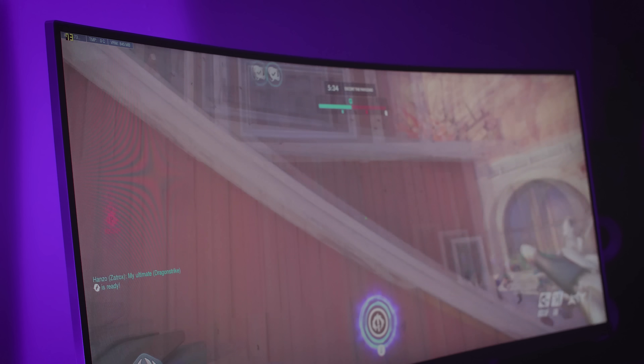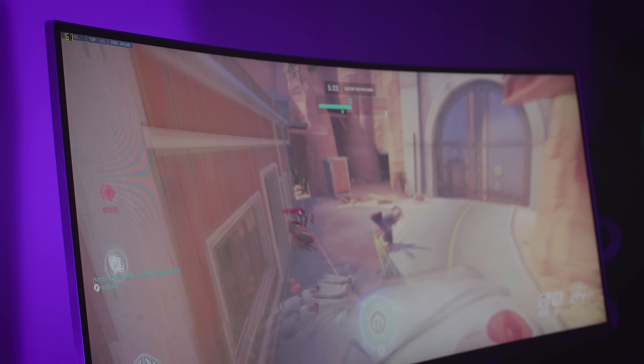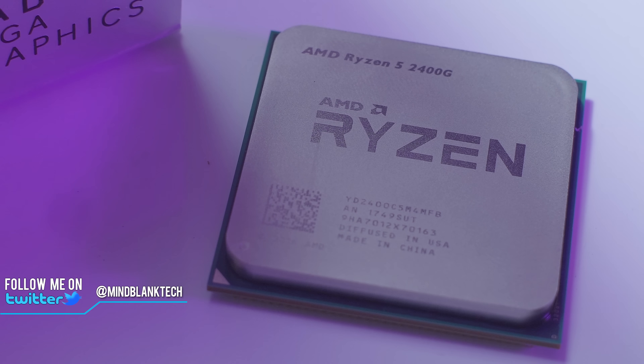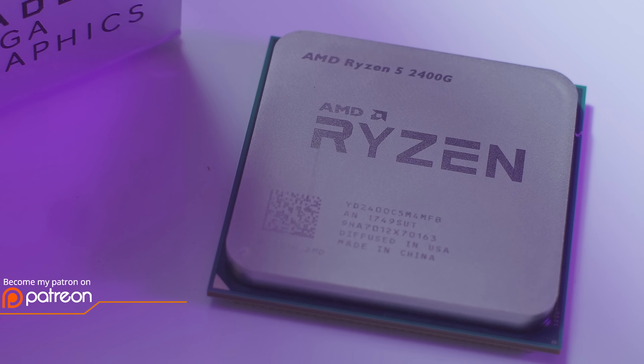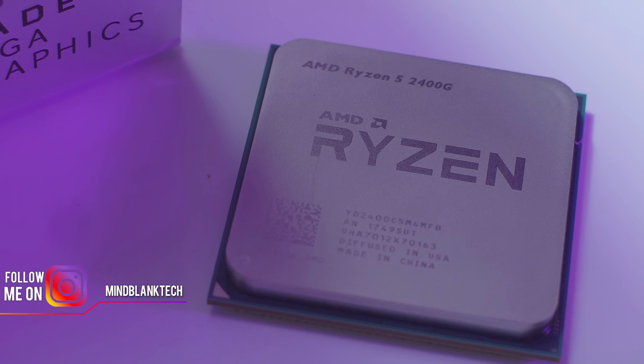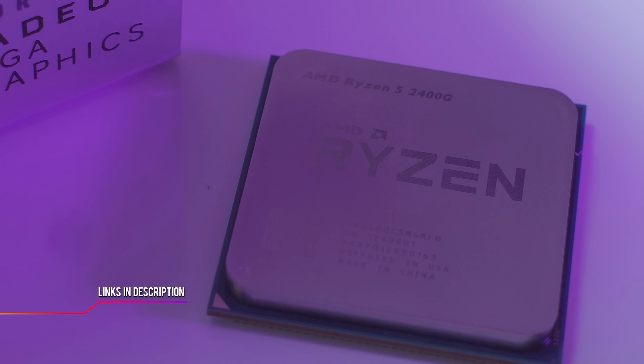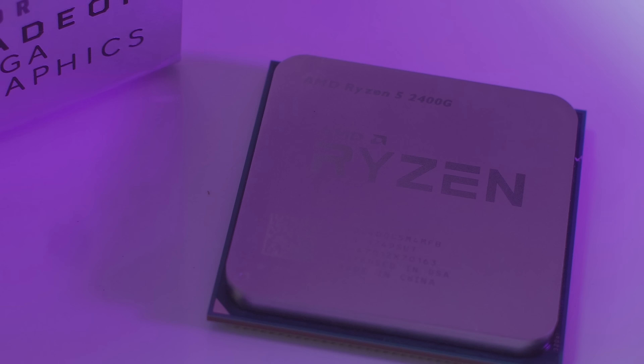Thank you for watching this review and stay tuned for some Ryzen 2200G performance testing and overclocking. Meanwhile, don't forget to check out my Twitter, Instagram and Patreon pages if you want to become a MindBlankTech backer. Thank you for supporting this channel by subscribing, and I'll see you in the next one.